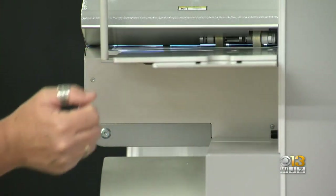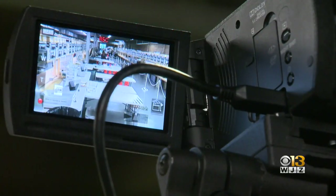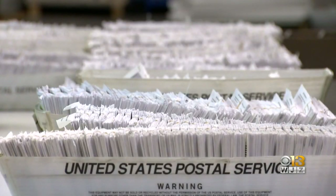Some critics claim it invites fraud, but elections officials stress its security. 'We have been doing this for decades. You have to ask for the ballot. You sign the oath. It's reviewed and counted in a public setting.'